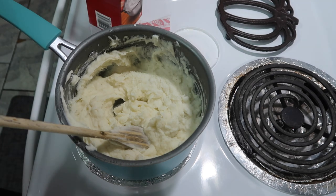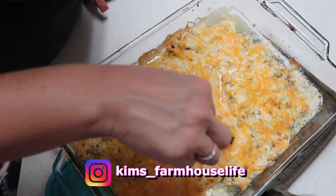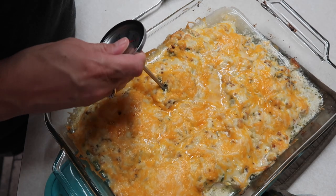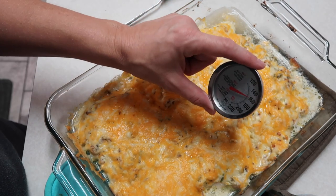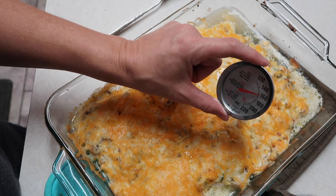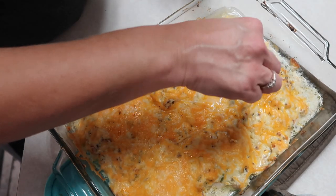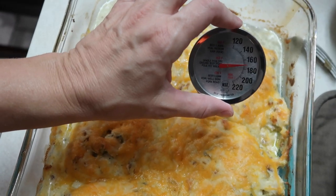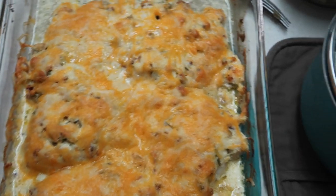I'm going to check on our chicken — the timer just went off. I got the chicken out and I'm checking the temperature. It's a little over 160, and it needs to be at 165, so I'm going to put it back in for about five minutes. It is done — it's actually almost 170. We're fixing to plate it up. There's how it turned out, and over here are the mashed potatoes.